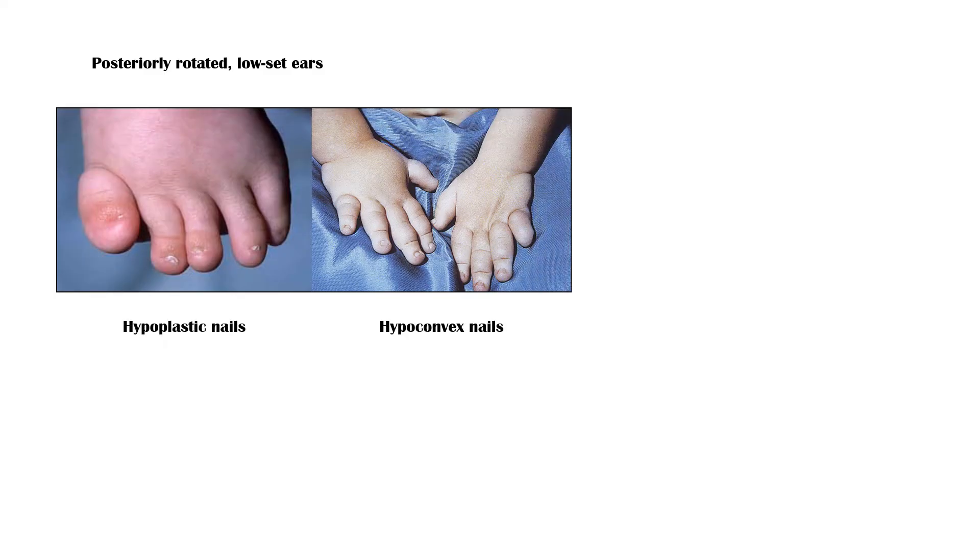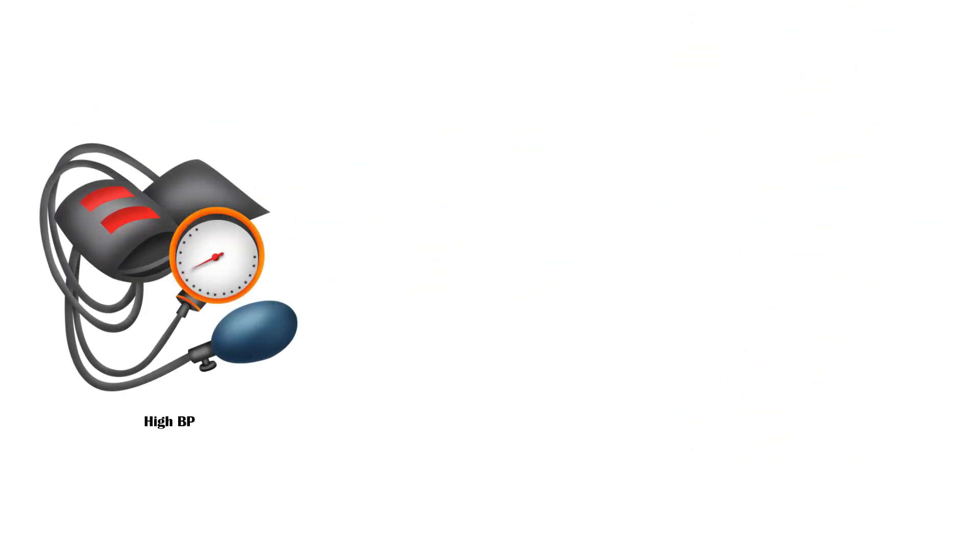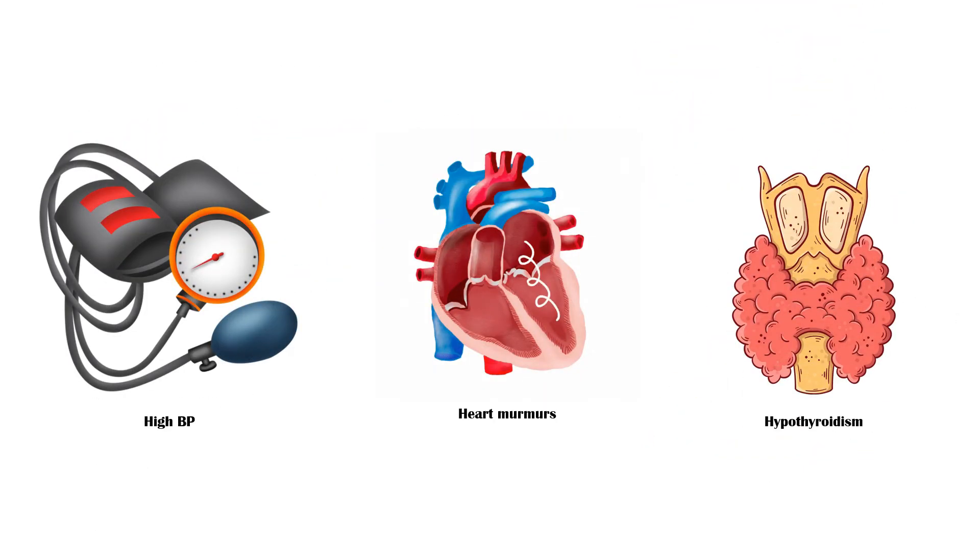Hypoplastic or hyperconvex nails. A webbed neck. Increased carrying angle. Shield chest, where the chest appears to be broad with widely spaced nipples. Scoliosis. High blood pressure. Cardiac murmurs. And hypothyroidism.